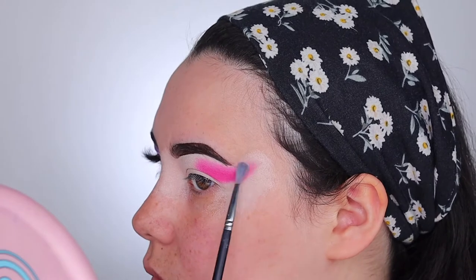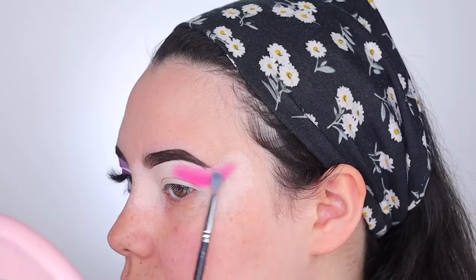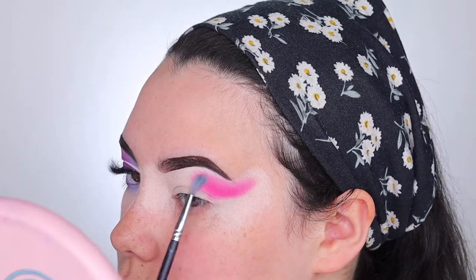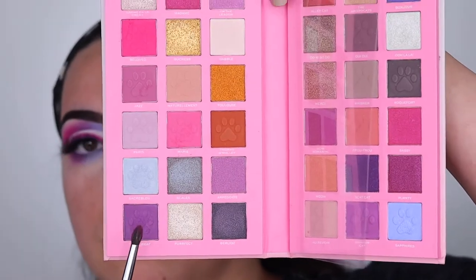I'm going to use small circular motions and blend these two together. After that I'm going to be taking the white shade in the palette — which is Gable, I believe — and dusting that onto the pink shades to try and get a nice gradient look going for the pink before we move on to the other colors. And now I'm going to be dipping into the purple shade, Feline Beat, and just pack on the pigment right next to the pink shade and then softly blend out the edges.